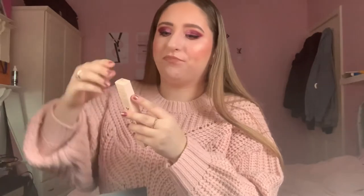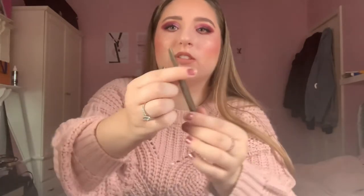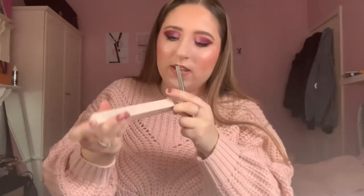Next up we have a lip liner from Delilah — it's a long-wear retractable pencil in a kind of nude-pink shade. Let me give it a little swatch — it's more of a dark nude actually. How gorgeous — it would actually match my lip color today! It's super creamy, in the shade 'Oh Pout,' and it's £20.